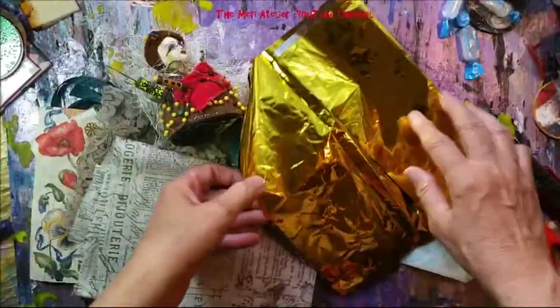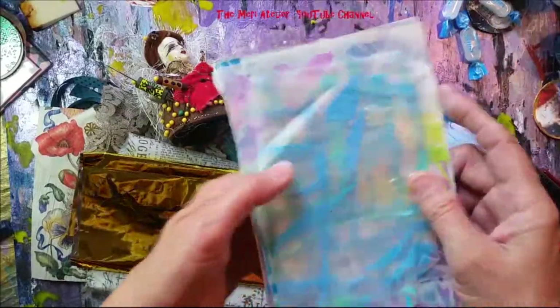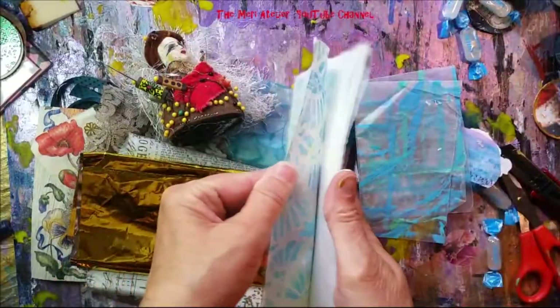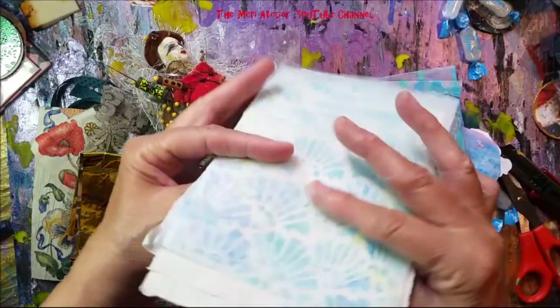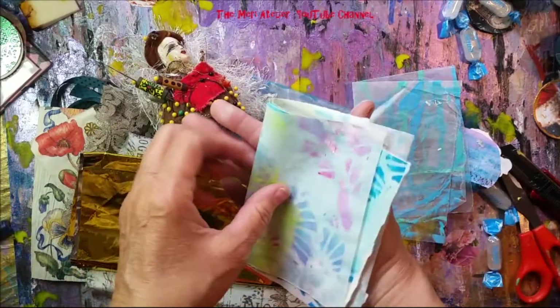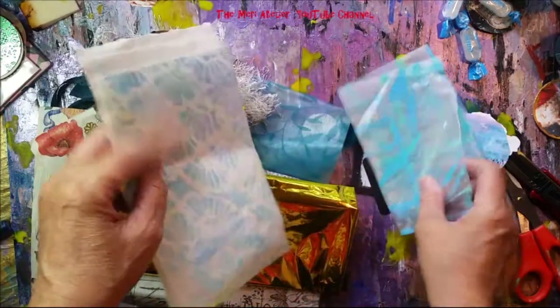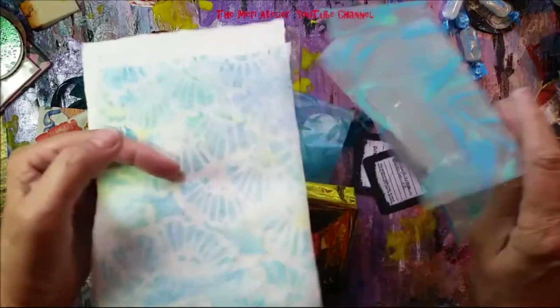And some painty papers — yay! These will probably be used in a smaller journal-type thing because I love my painty papers. And here's some painty wax paper — I love those just as much.